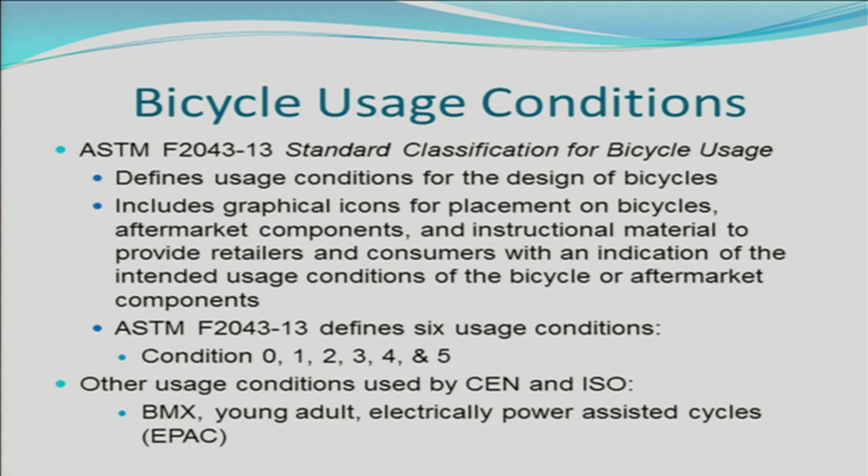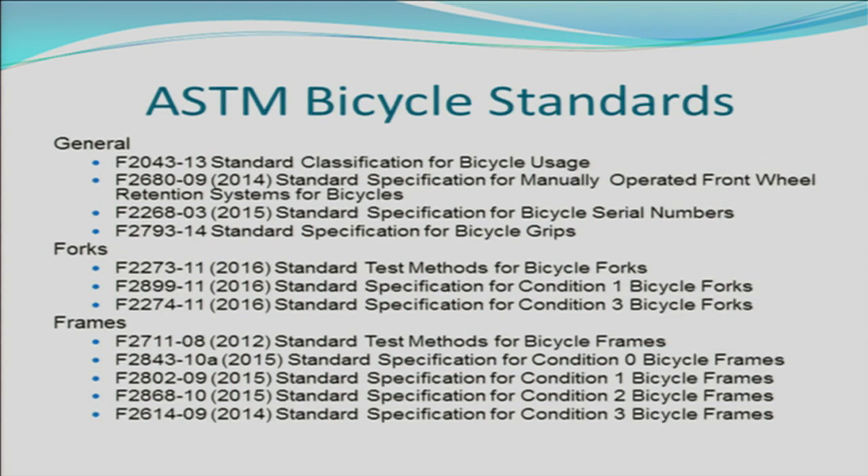There are other usage conditions such as BMX, young adult, and electrically powered assisted cycles. There are quite a few ASTM bicycle standards — several general standards such as the standard classification for bicycle usage, standards for manually operated front wheel retention systems, standard bicycle serial numbers, and standard specification for bicycle grips. There are several standards for bicycle forks, including a test method and test specifications. The test method covers the procedure for the test, while the test specifications cover the requirements for a specific use condition.